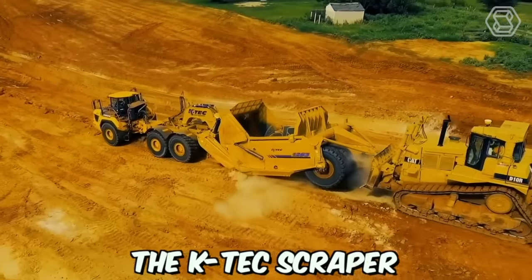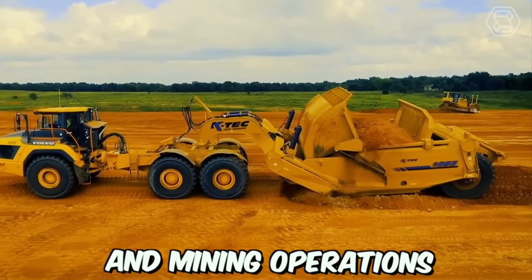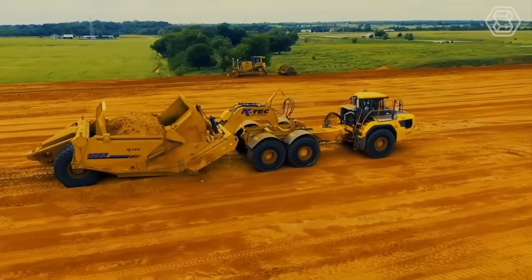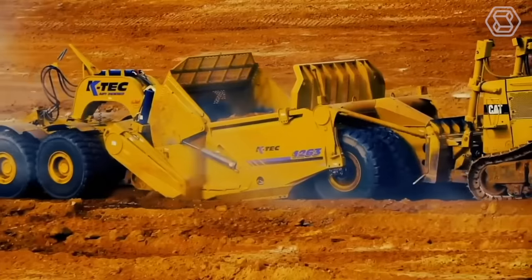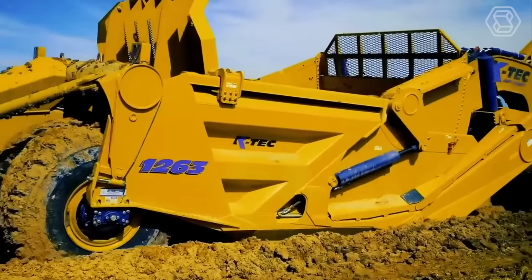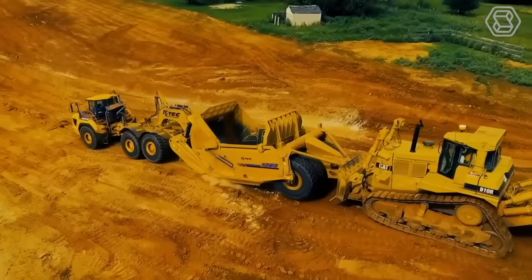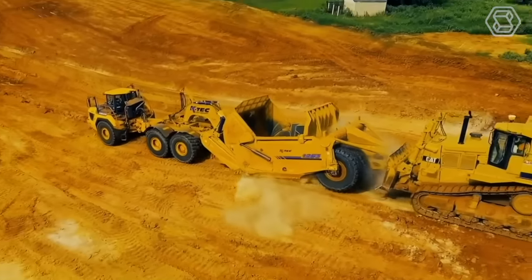The K-TECH SCRAPER is a highly advanced and versatile machine used in construction and mining operations. It is designed to efficiently move large volumes of soil, gravel, or other materials quickly and easily. The modernized K-TECH SCRAPER features advanced hydraulic systems, durable cutting edges, and precise controls, and is highly versatile — capable of use in a variety of conditions including wet and uneven terrain.